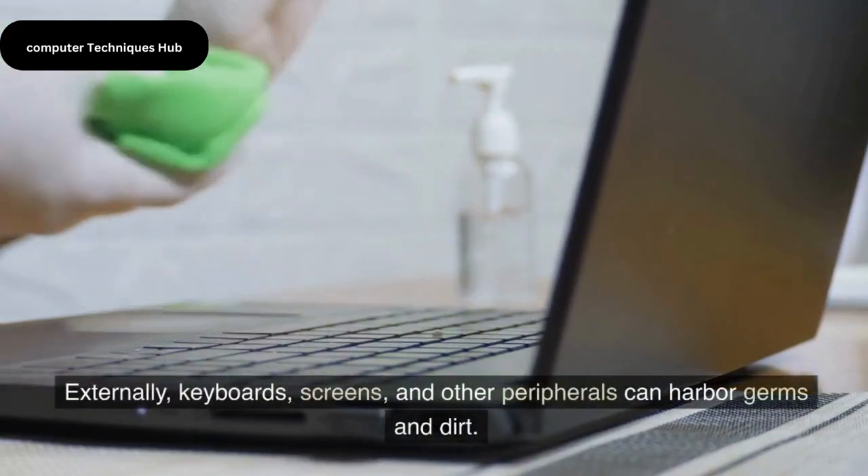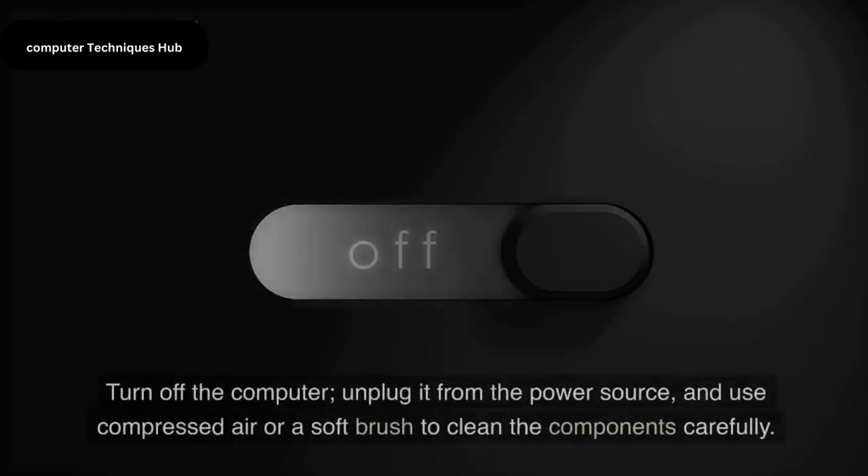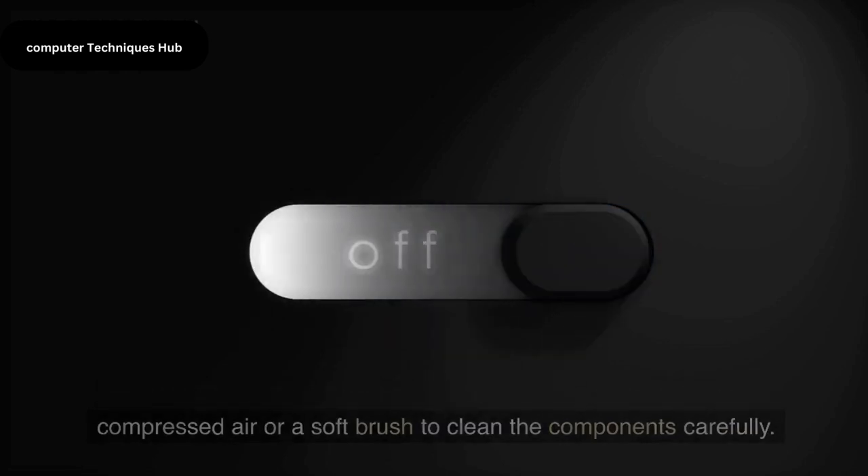Externally, keyboards, screens, and other peripherals can harbor germs and dirt. Turn off the computer, unplug it from the power source, and use compressed air or a soft brush to clean the components carefully.